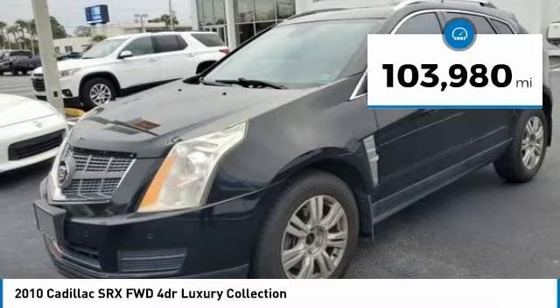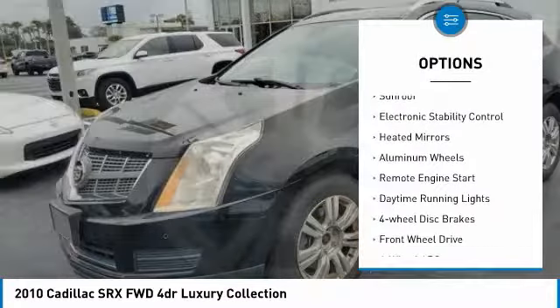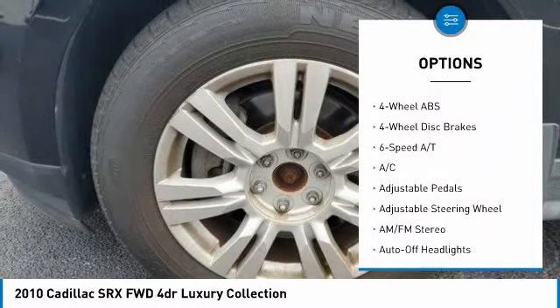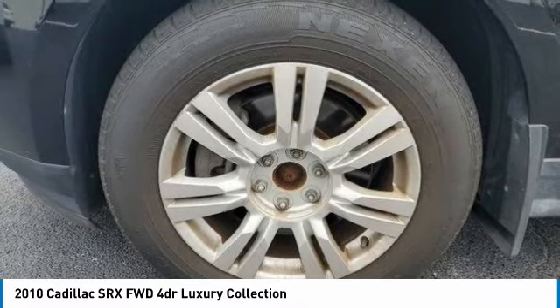Here are some of this vehicle's great options: tire pressure monitoring system, panoramic roof, sunroof, electronic stability control, heated mirrors, aluminum wheels, remote engine start, daytime running lights, four-wheel disc brakes, and FWD.